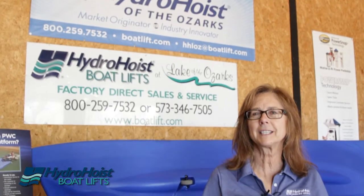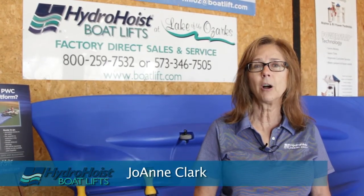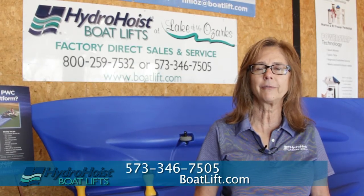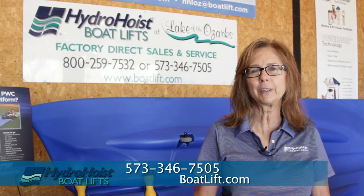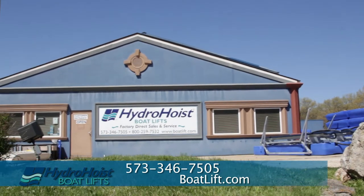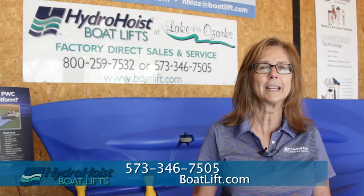Stop in for a visit today. You can find us on the web at boatlift.com, or call us at 573-346-7505. We're located right on Highway 54 between Camdenton and Osage Beach — the blue stucco building with a blue roof, right next to the Taxidermy Shop. Thank you and enjoy the lake.